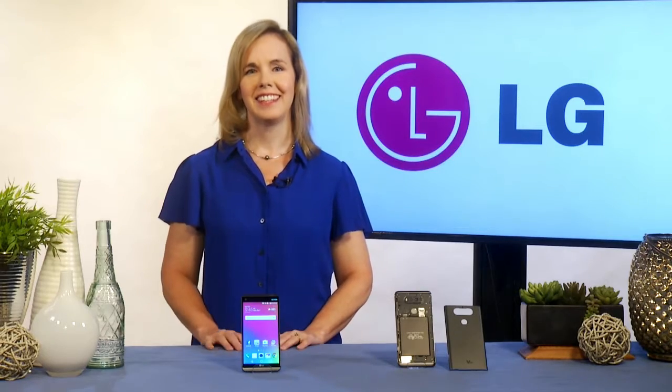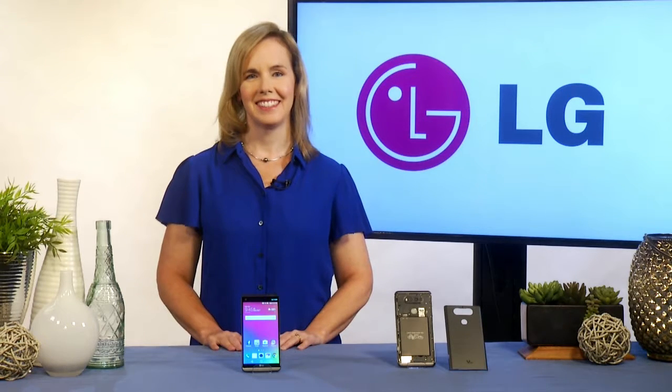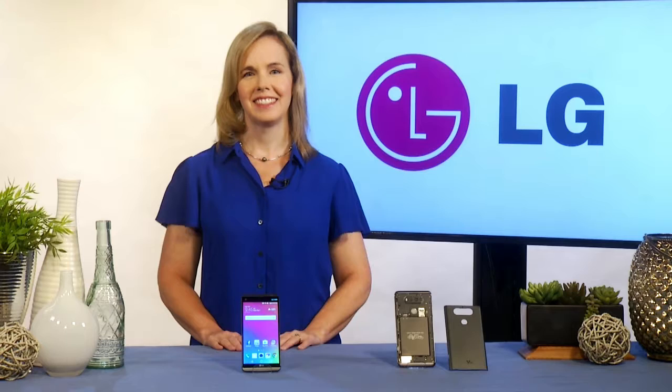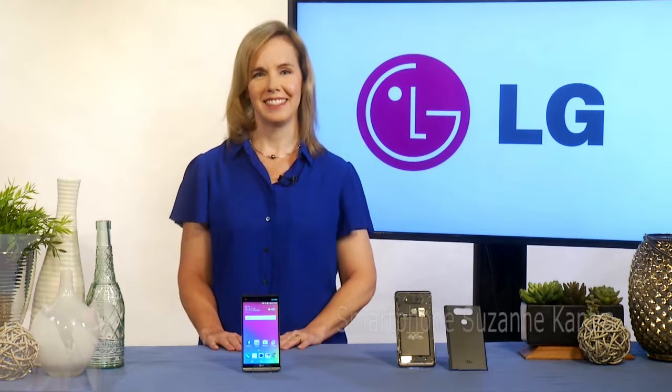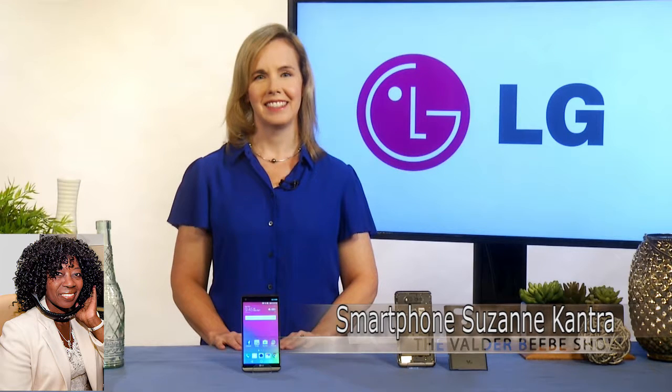Good morning. Is this Suzanne Cantra? It is. How are you doing, Valder? I am so well. Thank you for joining us. I want my audience to know that you're the founder and editor-in-chief of Techlicious, and you're going to be talking about LG's hottest new smartphones today. What's going on with LG?